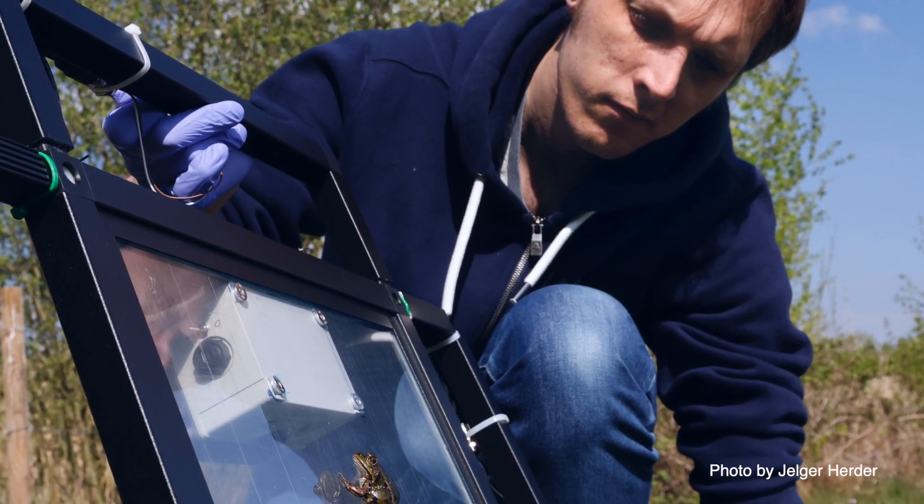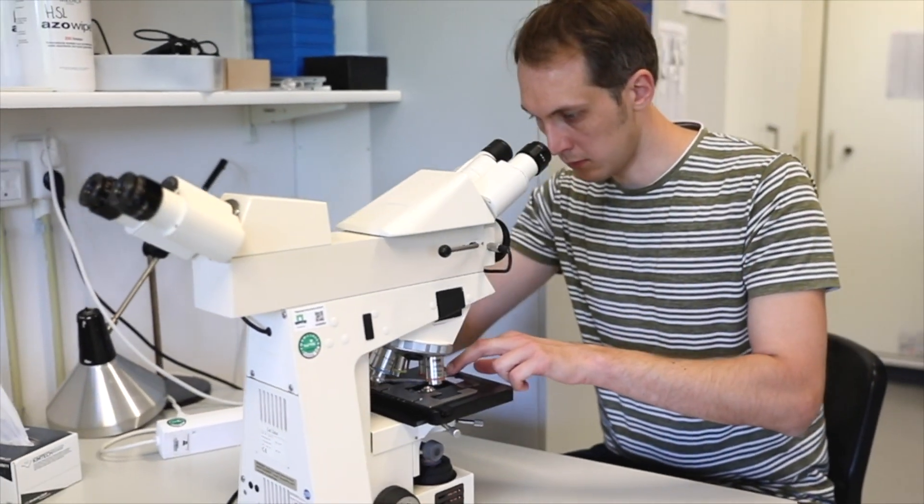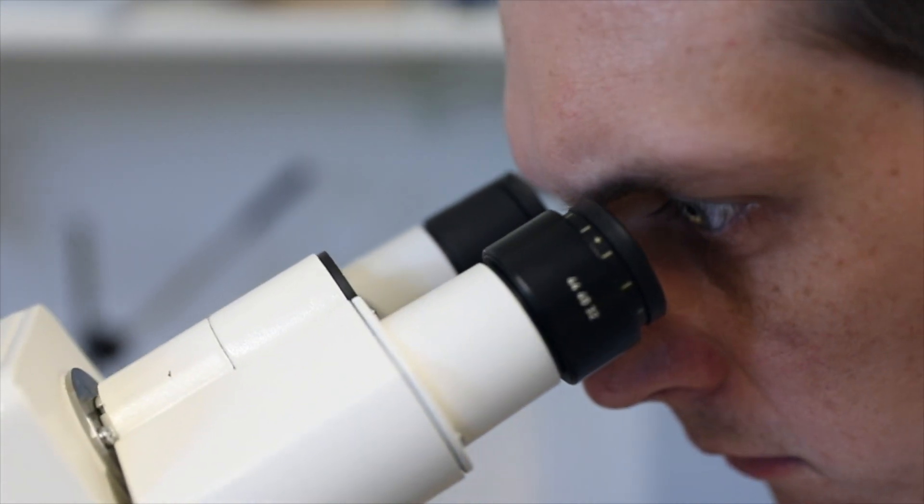So how do animals manage to stick to all kinds of surfaces, and how do they manage to grip all kinds of objects? What does this have to do with robotics? Well, it has to do with robotics because I look at these animals through the lens of biomimetics, which basically means learning from nature for technology.